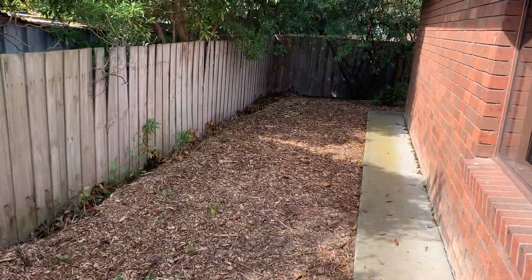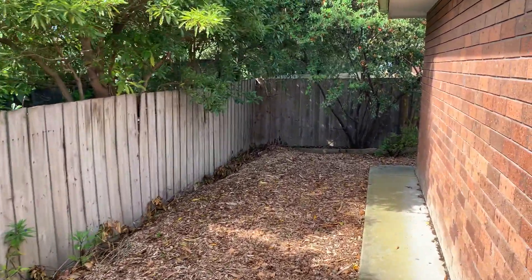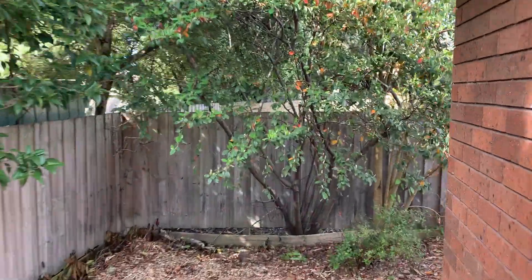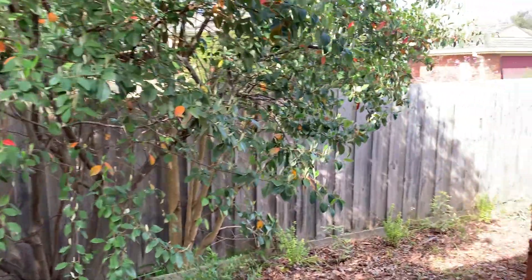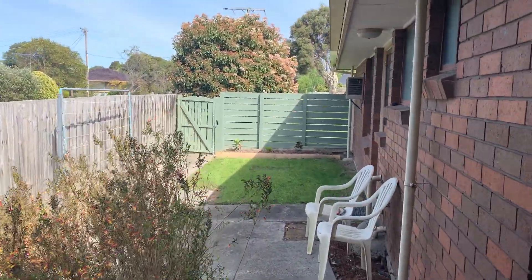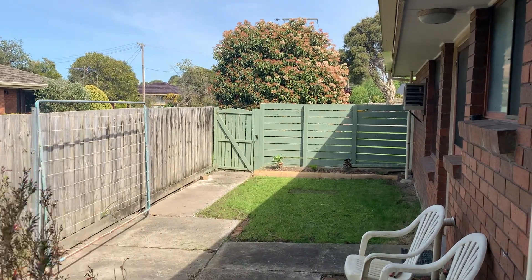To the rear of the property you have this low maintenance garden — lots of potential if you wanted to add some more garden, however it's perfect the way it is. Move in ready just for you to enjoy, and then you have the side garden here as well. Lots of space, you do have a clothesline, lots of sunlight and then a side gate as well.